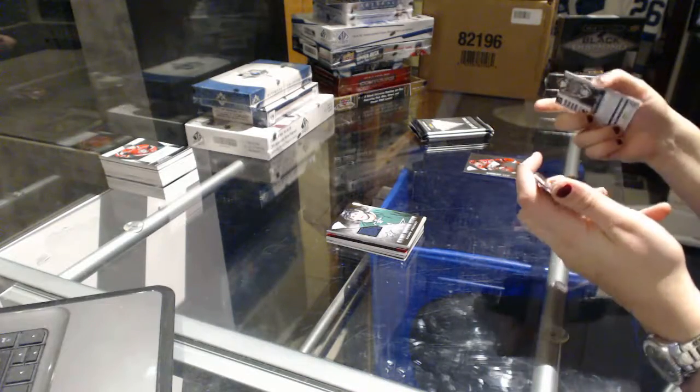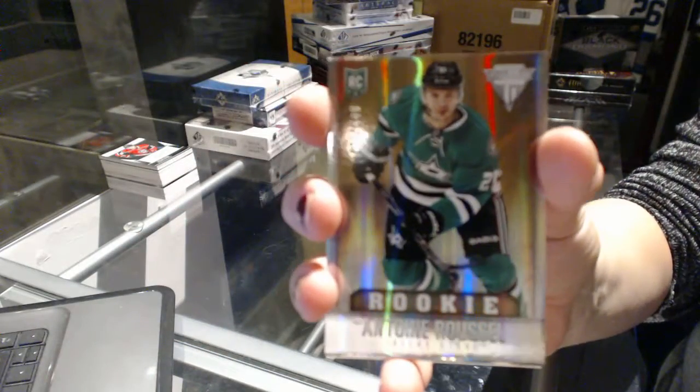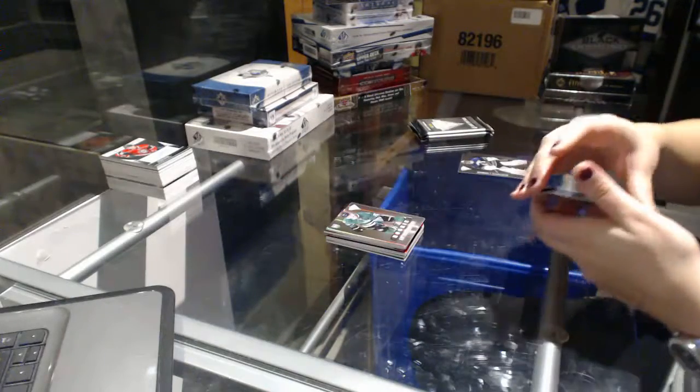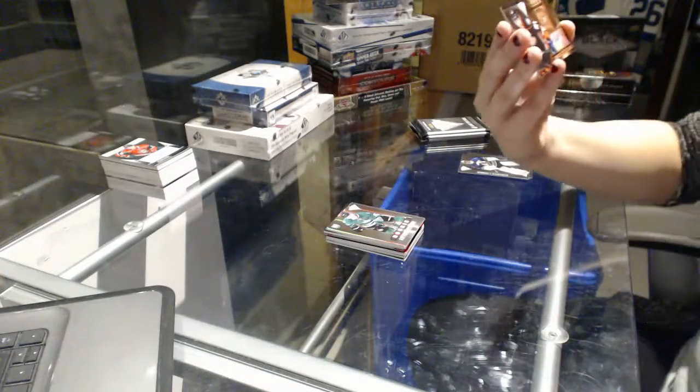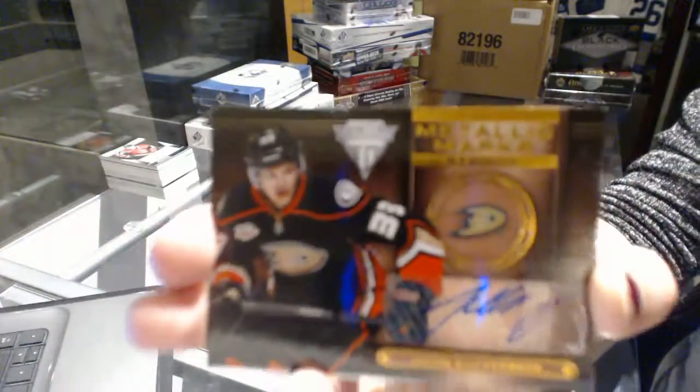We've got a rookie for the Dallas Stars, number 100, Anton Roussel. And for the Anaheim Ducks, an autographed metallic marks bronze of Jakob Silfverberg.